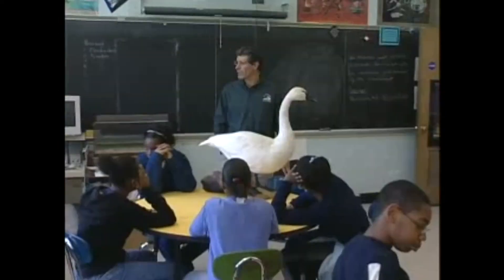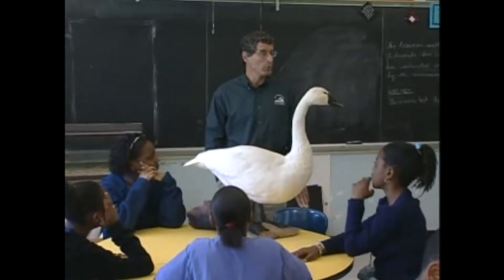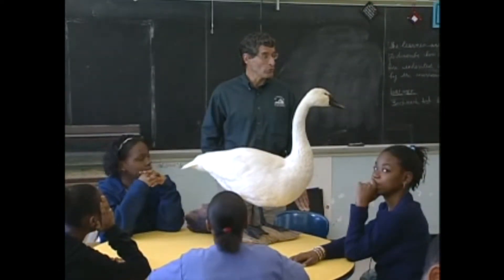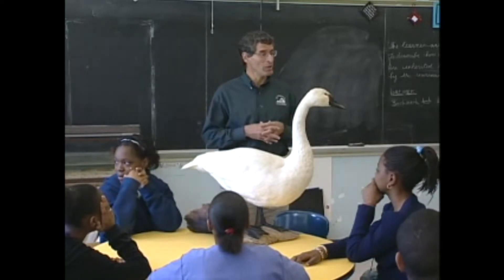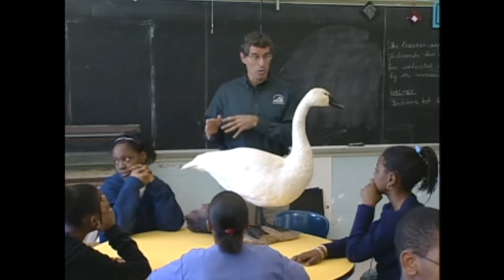Good morning. As your teacher told you, I work for the Virginia Department of Game and Inland Fisheries and I work mostly with migratory birds. Gary Costanzo knows all about tundra swans and has come to share his knowledge with Mrs. Roberts' life science class.